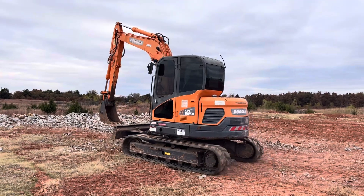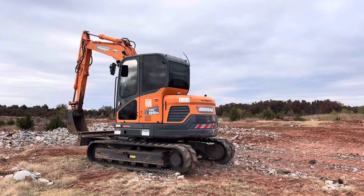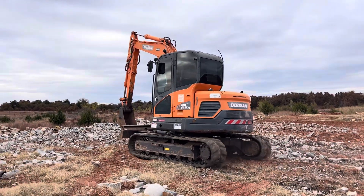It does have that Yanmar diesel motor in it, and you can hear the backup alarm working as well as a working horn.